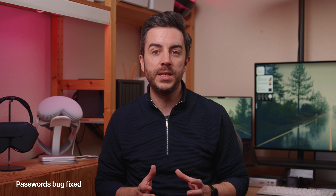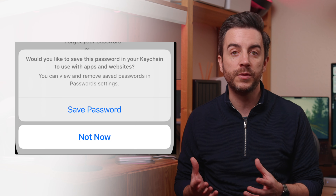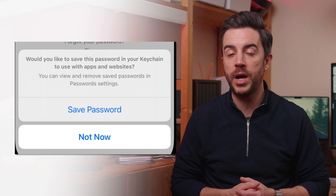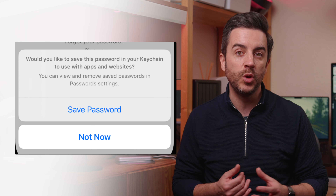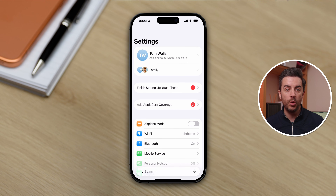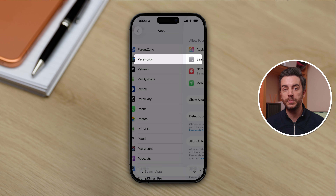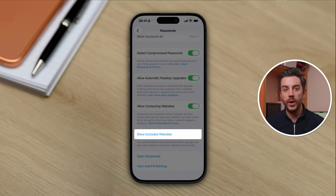One of the most frustrating bugs in previous versions of iOS is that if you've gone to a website and input login credentials for the first time and accidentally pressed no to the passwords prompt asking if you want to save your login information, there's no easy way to undo that mistake. The only way previously was to go into the Passwords app and manually create a login and password for that specific website, and even that doesn't always work well. Apple has resolved this in iOS 26.2. Go into Settings, scroll to the bottom and choose Apps, then scroll down and choose Passwords, scroll to the bottom of that page, and you'll see a new option called Show Excluded Websites.